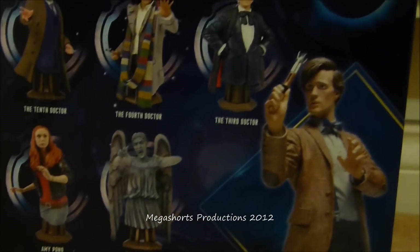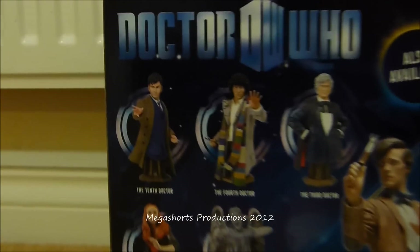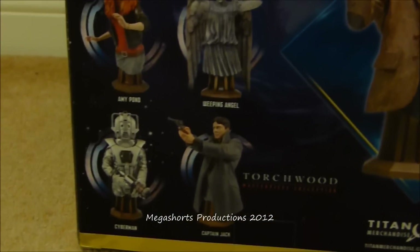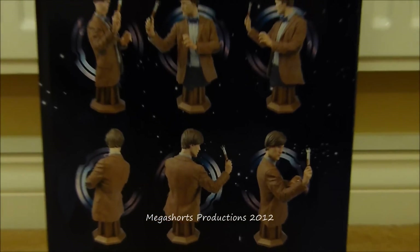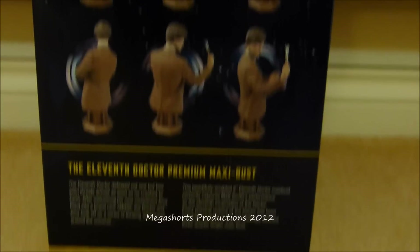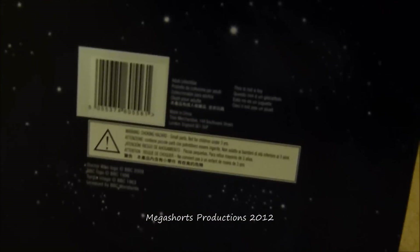If we take a look at the back we can see all the other upcoming Doctor Who Maxi Busts, such as the 10th Doctor, the 4th Doctor, 3rd Doctor, Amy Pond, Weeping Angel, Earthshock Cyberman and also Captain Jack from Torchwood. You've got the Titan Merchandise logo down there. It also shows some pictures of the 11th Doctor bust from various angles and tells you a little bit about it. At the bottom it gives product and company information.